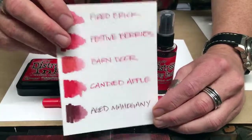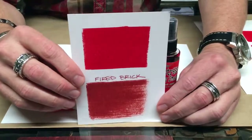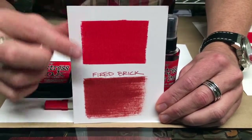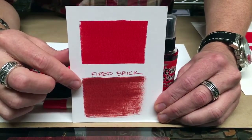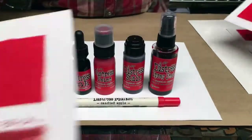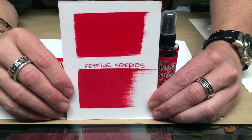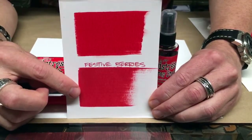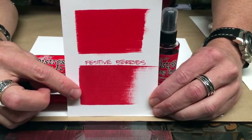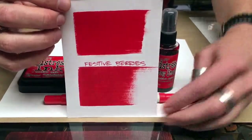To take it one step further, I wanted to go through one by one to show how Candied Apple compares to each specific red. Here we can see Candied Apple at the top compared to Fired Brick — you can really see the difference between that intense red and that dirty Fired Brick. Then we have Festive Berries. Although they may look similar, Festive Berries is definitely a bluer red, much deeper — kind of that Christmas berry. And you can see Candied Apple is just that true, intense, really vibrant, saturated red.